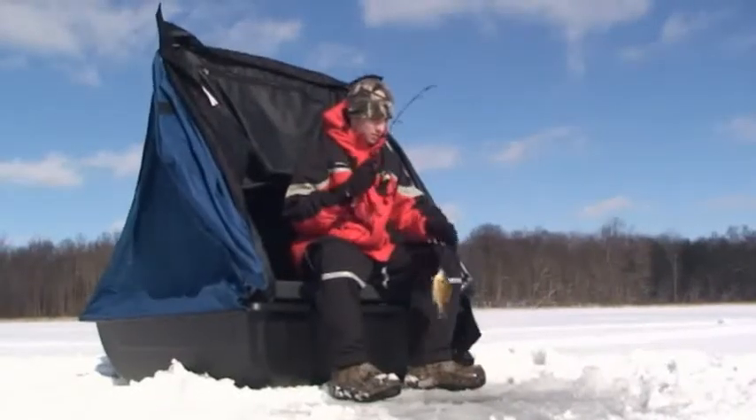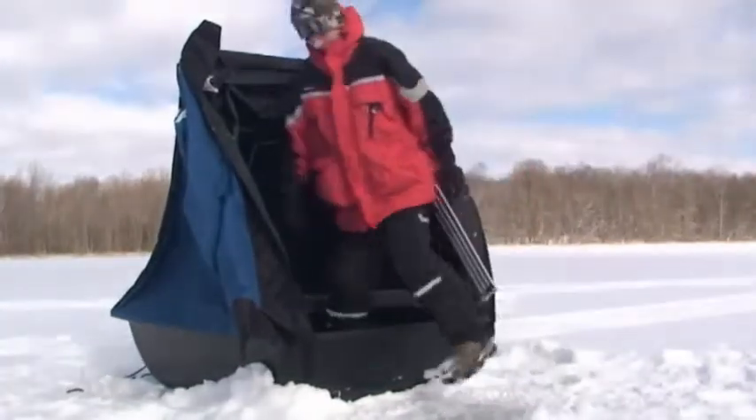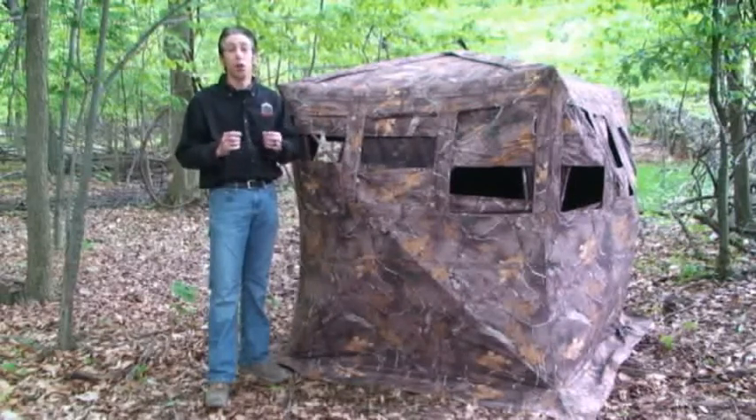Not only do we like the durability, but what we really like about these products is the design. And that's why I was so excited to hear that Chappelle has come out with the new Trailhouse 360 Hunting Blind, and its designs and features are one of a kind.